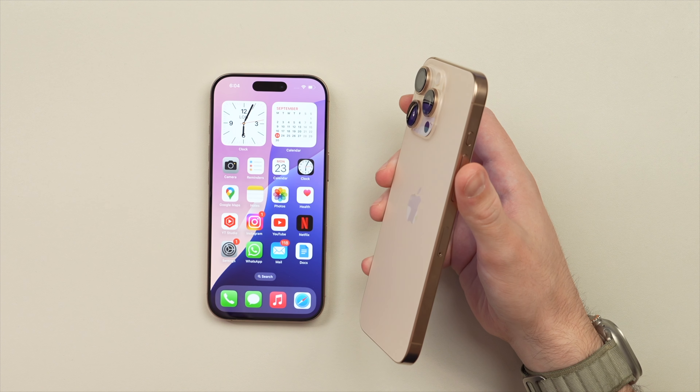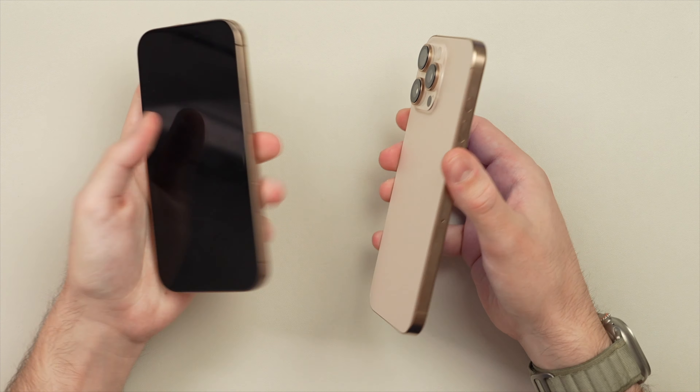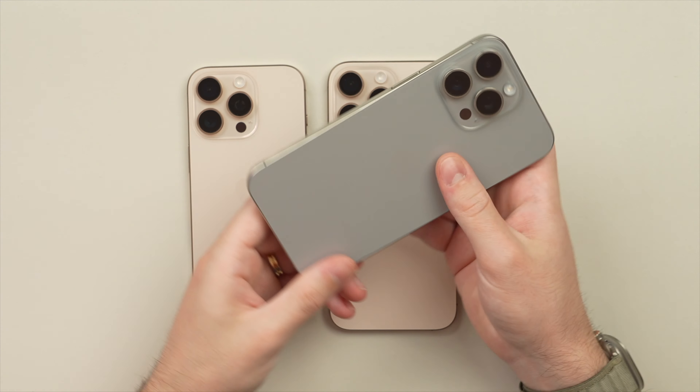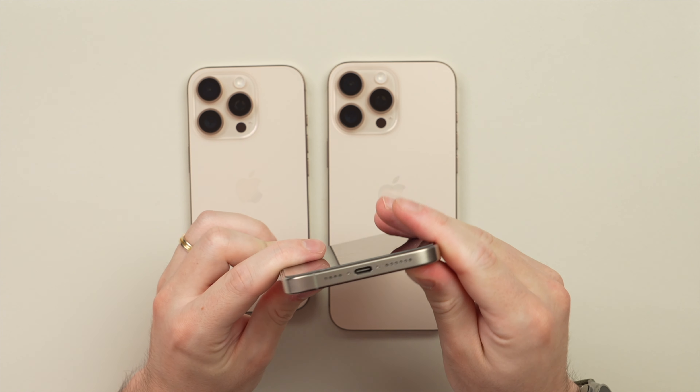I really welcome this feature — not just on the Pros but now also on all models, which I think is a big plus. We still have that grade 5 titanium design along the edges. The titanium frame on my previous 15 Pro Max has held up really well after a year — I just have one tiny mark on the corner from a drop, but otherwise it's exceptional.